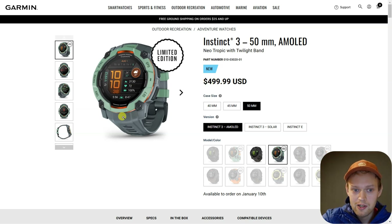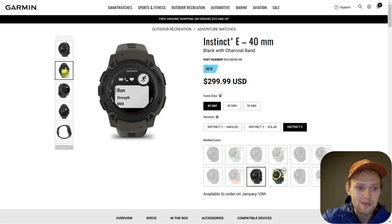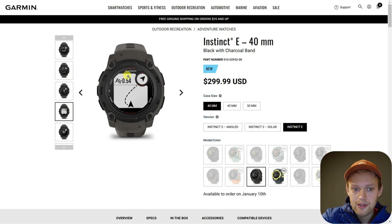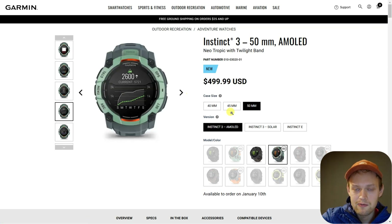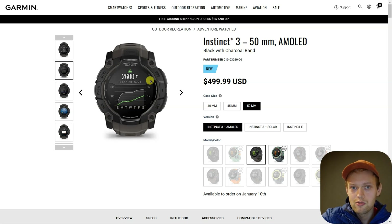$500 for a Garmin watch that has a super good display and doesn't have maps really confuses me a lot. This watch will still be able to give you the backtrack function, so you can still navigate and get yourself out of a pickle if you ever get lost — so at least that's good. But this function was available on the older models as well. So I really have no idea why at such a high price we do not get maps.